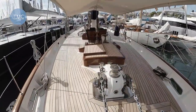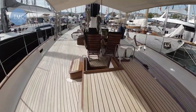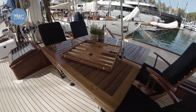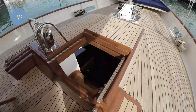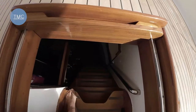This boat is for sale at 2.95 million euros — bit of backgammon on the foredeck! Going down these stairs takes me to the crew mess, and from there we can access the rest of the accommodation.